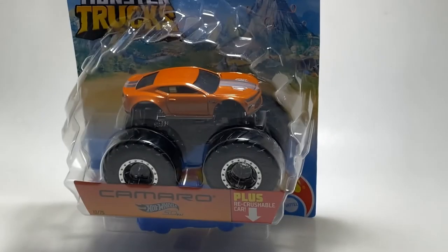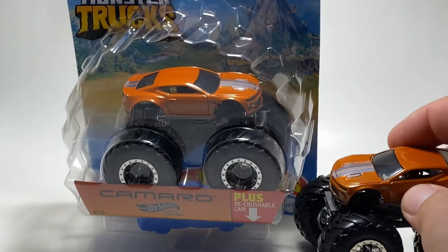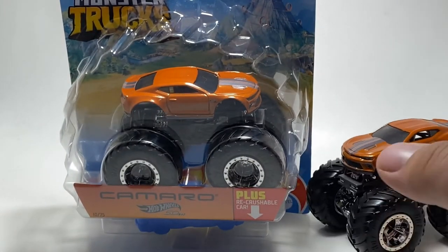Just by looking at the back of the package for Case M, I think a lot of us could agree what truck is number eight — one truck that we all don't like. Definitely the Camaro. So this is actually the second time this year we are seeing Camaro. There are actually two of these trucks this year.